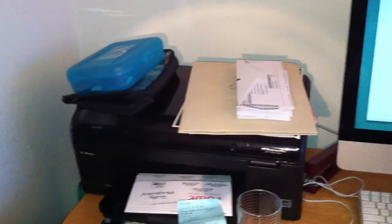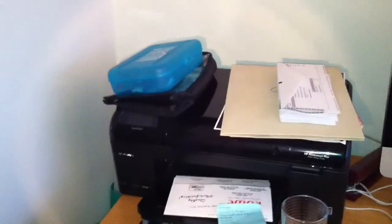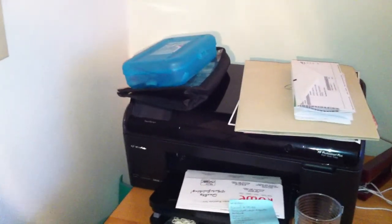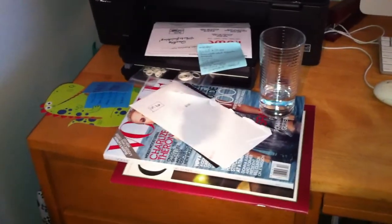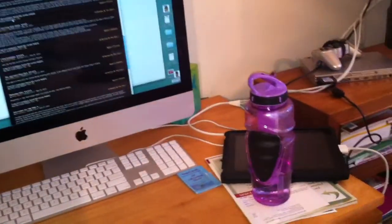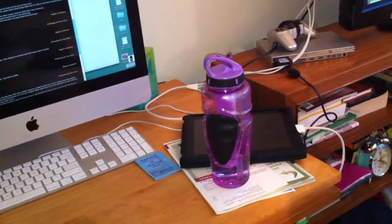These are some credit card bills, this is my printer, there's some photographs, my to-do list, my knitting accessories which go in a box in the closet but I didn't feel like opening the closet to put them away. These are some more magazines, this is my water glass, my computer, my iPad, and another item to drink out of.